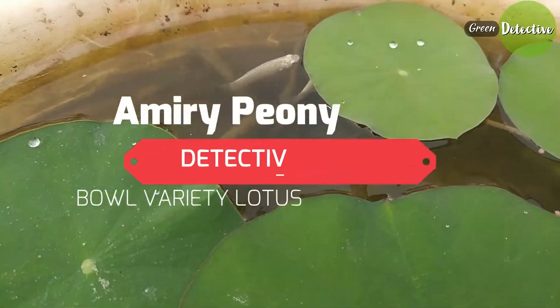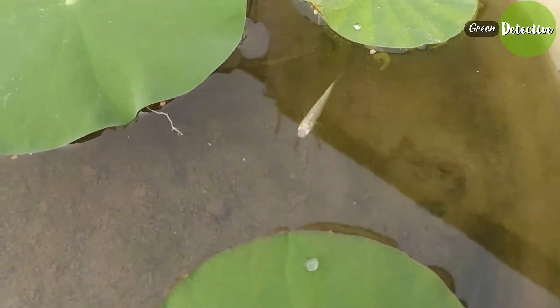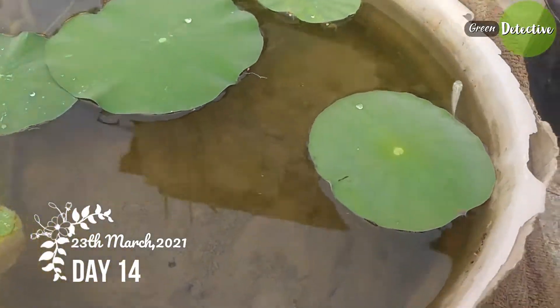Welcome friends to the third video of my aquatic garden. In this video I will show you complete updates of one of my lotus pots. Today it is the 14th day after potting.